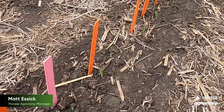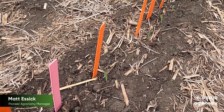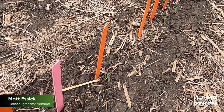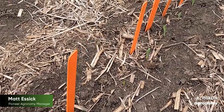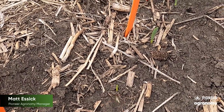Join me as I demonstrate the flag test for emergence evaluation in this field. In order to evaluate emergence, I use different colored stakes to mark the timing of emergence for each individual plant. In this field, I used orange stakes to mark the plants that came up first, pink stakes to mark the plants that came up 12 hours later, and I'm going to use red stakes to mark the plants that came up 24 hours after the plants with orange stakes.